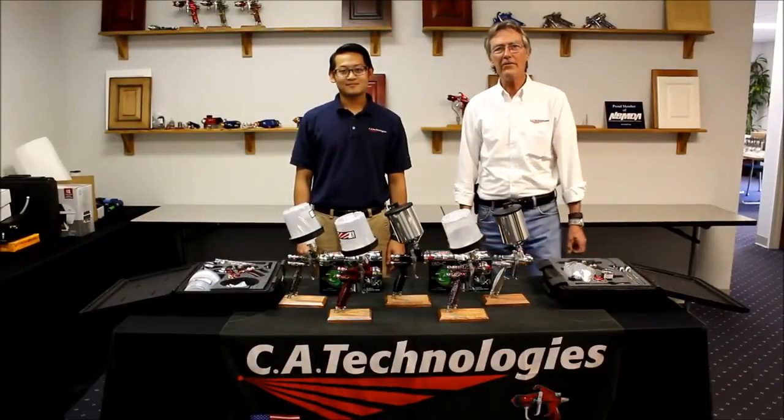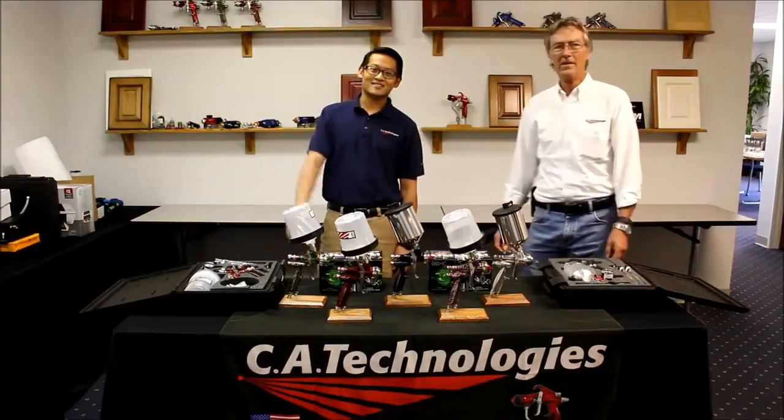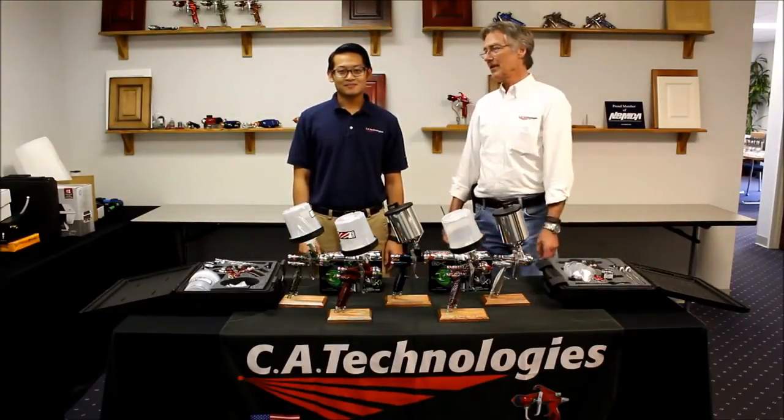Welcome professional finishers to our cap commercial on the all-new Caddx gun. I'm Cliff. I'm Raz. From your favorite spray equipment manufacturer located in Colorado, CA Technologies.